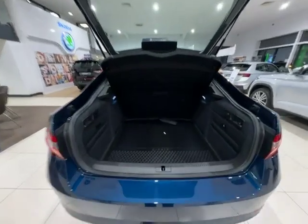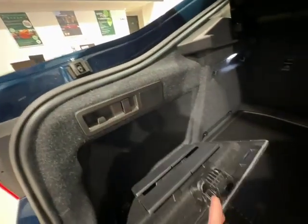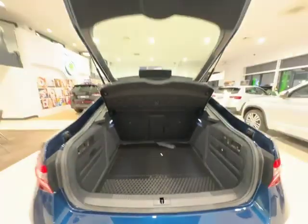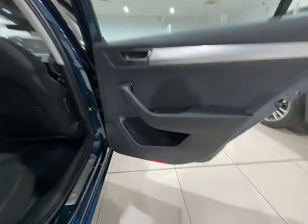Moving on to the boot of the vehicle, straight away you can see the boot is absolutely massive, with an extra storage compartment on one side, as well as having another storage compartment on the other with your floor clips, which allow you to stick your shopping to your reversible boot mat. If you lift up the floor as well, you'll notice that you have your puncture repair kit, as well as the space to fit a spare wheel if that was something you wanted to opt in for.